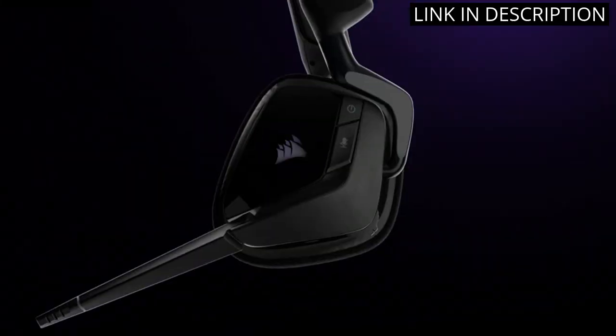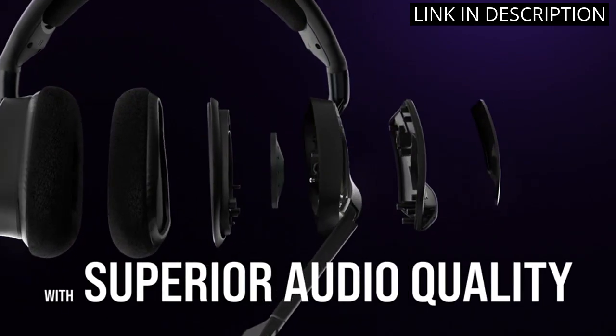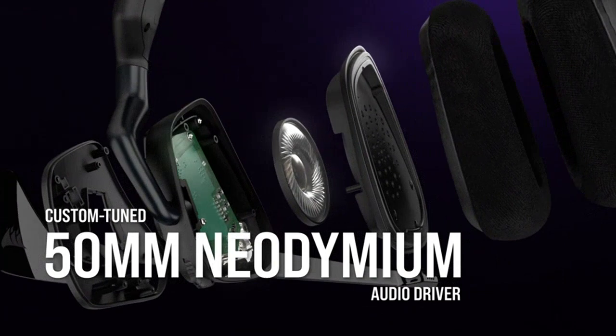It's great that it works with both my PC, PS4, and PS5. Overall, the Corsair Void RGB Elite Wireless Premium Gaming Headset is a must-have for any serious gamer.